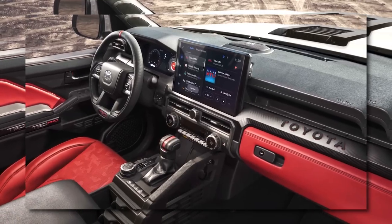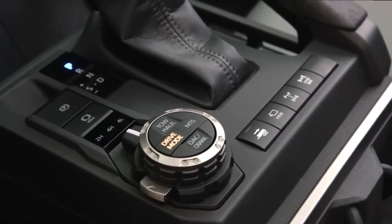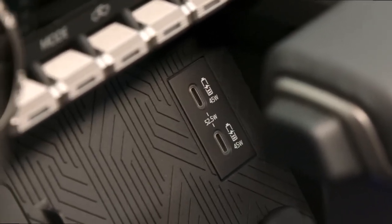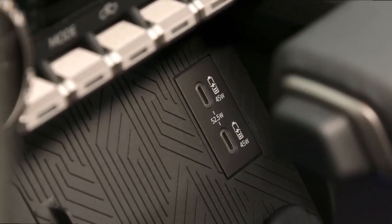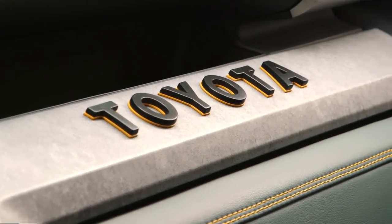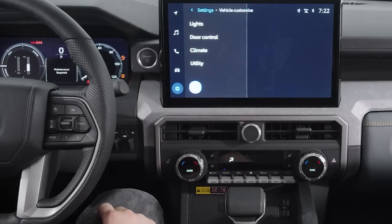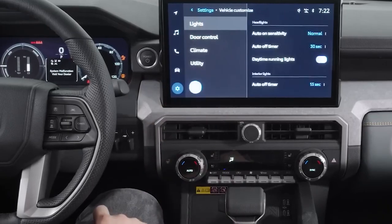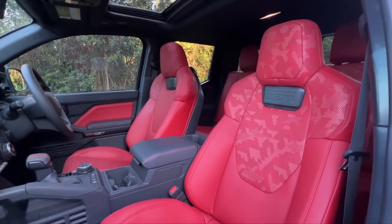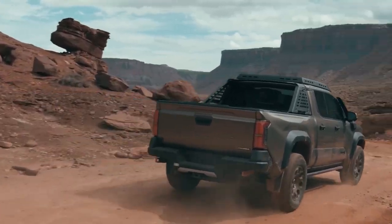Toyota understands the importance of technology and convenience in today's vehicles. The Tacoma incorporates a range of advanced features to enhance connectivity and functionality. Drivers can enjoy the convenience of a digital display mirror, straight-path assist, a 360-degree camera, and a blind-spot monitor, ensuring a safer and more enjoyable driving experience. The integration of a 14-inch touchscreen infotainment system allows for easy access to entertainment, navigation, and vehicle settings, making every journey more convenient and engaging.